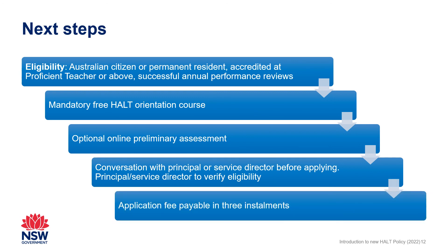The application fee for HALT accreditation is payable in three instalments. The first payment is due before starting an application, the second is due before submitting module two, and the third before submitting module three.